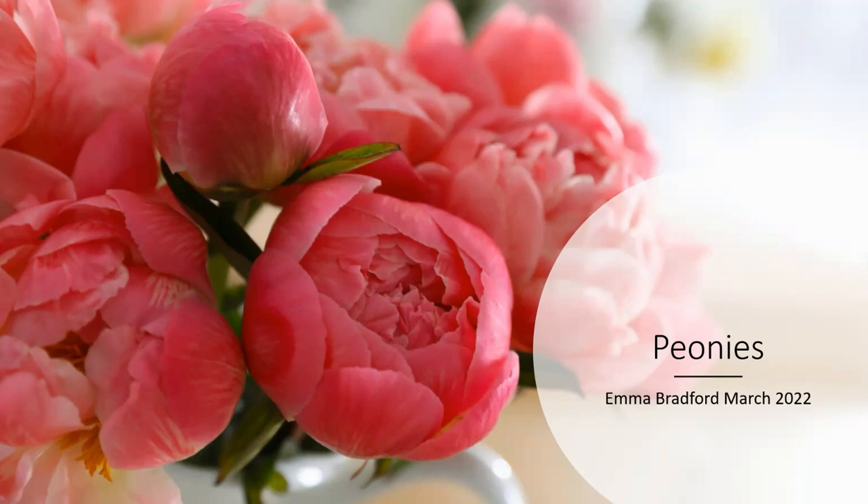Hello and welcome to this peony webinar. My name is Emma Bradford, and today I will be presenting information on peonies — from what they are, where and when they grow, how to care for them properly, and finally, how to identify problematic browning.